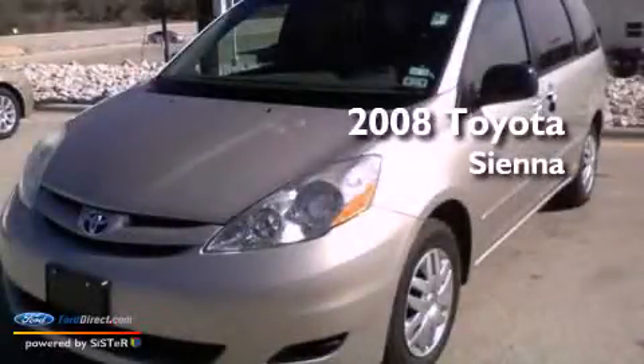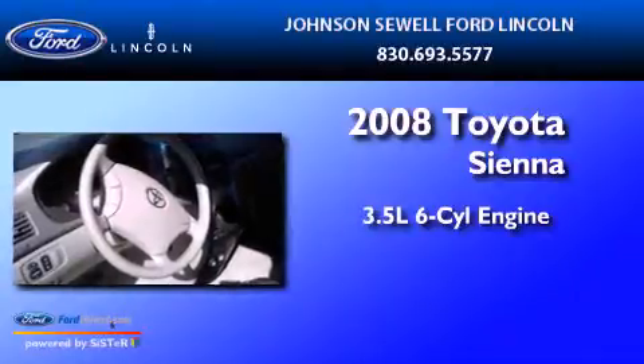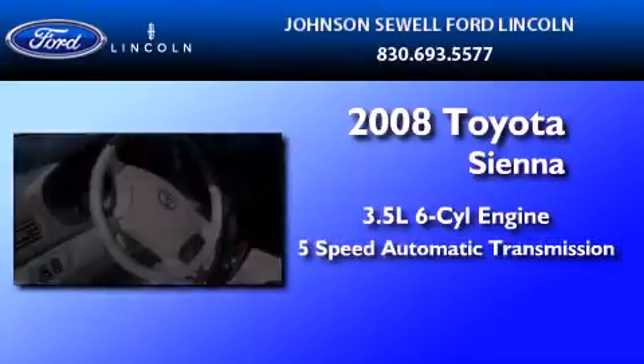This is a 2008 Toyota Sienna. It has a 3.5-liter, 6-cylinder engine and a 5-speed automatic transmission.